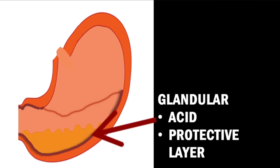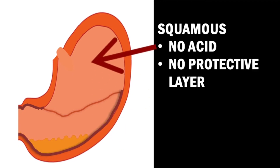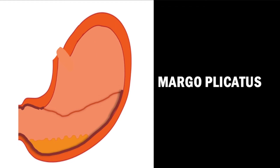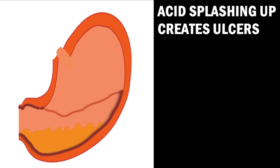A horse's stomach has two main parts. The bottom part is known as the glandular region, where stomach acid is produced and stored. It contains a thick mucus layer that protects the stomach from any damage from the acid. The upper area is known as the squamous region, where no acid is produced. This area is a vulnerable part of the horse's stomach, as it contains no mucus lining to protect it from acid that splashes up from the lower glandular area. The band that divides the two areas is known as the Margo placatus. The glandular area constantly produces acid, and when horses are meal fed and the stomach is allowed to become empty, acid from the lower glandular area can splash up and create ulcers in the upper squamous region.